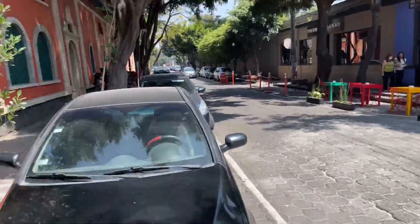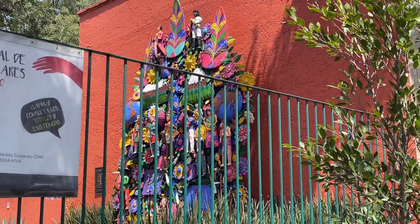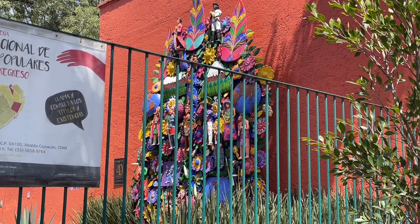Right now I'm outside the Museum of Popular Cultures, which is a museum dedicated to the indigenous cultures of Mexico. There's this piece of art right at the entrance — it's very beautiful — and I just wanted to do this walk to show you in more detail what the architecture looks like.